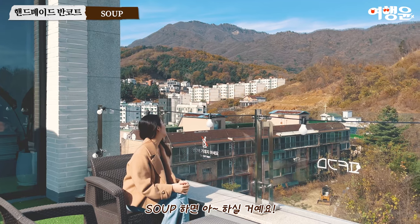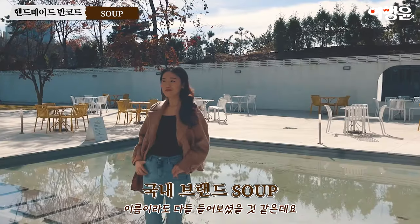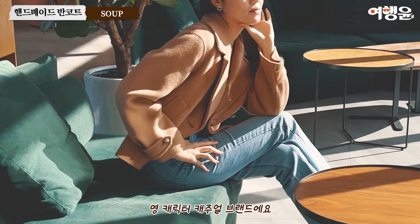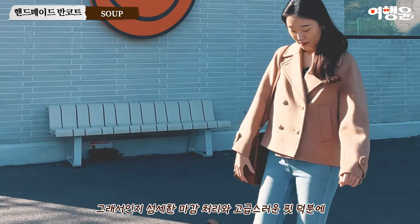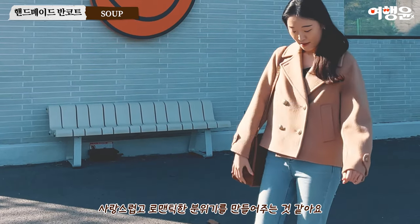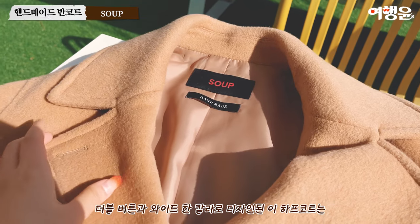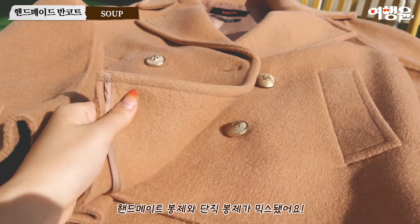숲 하면 아... 하실 거예요. 이미 유명한 국내 브랜드라 이름이라도 다들 들어보셨을 것 같은데요. 숲은 로맨틱하고 페미닌한 분위기의 영 캐릭터 캐주얼 브랜드예요. 섬세한 마감 처리와 고급스러운 핏 덕분에 사랑스럽고 로맨틱한 분위기를 만들어주는 것 같아요. 더블 버튼과 와이드한 컬러로 디자인된 이 하프코트는 핸드메이드 봉제와 단직 봉제가 믹스됐어요.